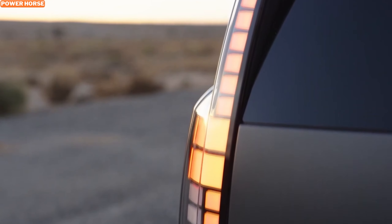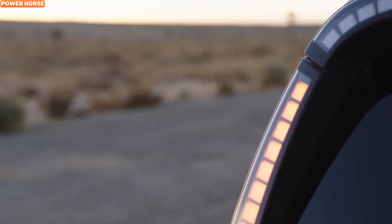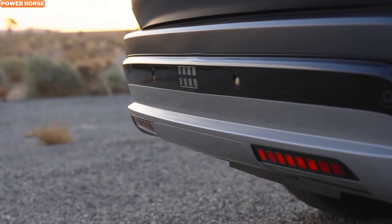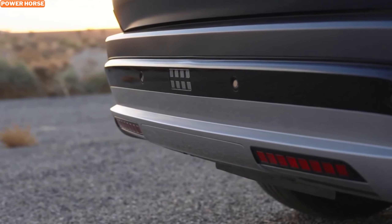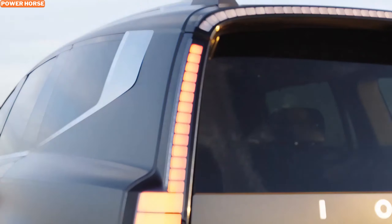And speaking of range, the Ioniq 9 promises to be a serious contender in the three-row SUV market, offering an impressive driving range of over 300 miles on all trims. That's more than enough to cover those long family road trips or daily commutes without worrying about recharging.